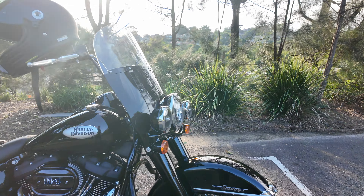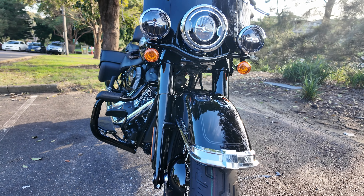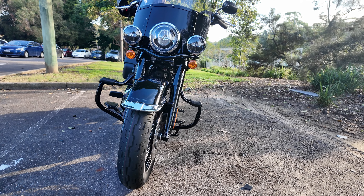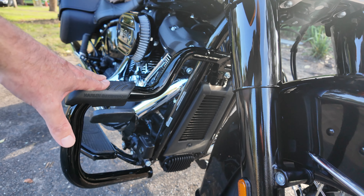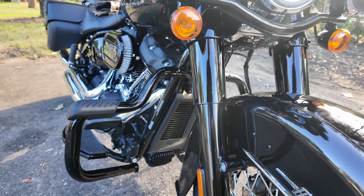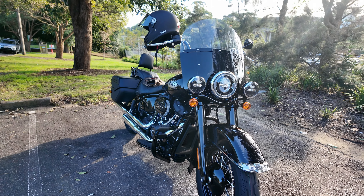I also put on these crash bars called mustache crash bars. From a front angle it creates a bit of a mustache look. The reason I chose them is because built into them you've got highway pegs on top, so you don't have to put crash bars on and then have highway pegs sticking out separately — they're all built in. It's nice and compact and sleek and it looks OEM.